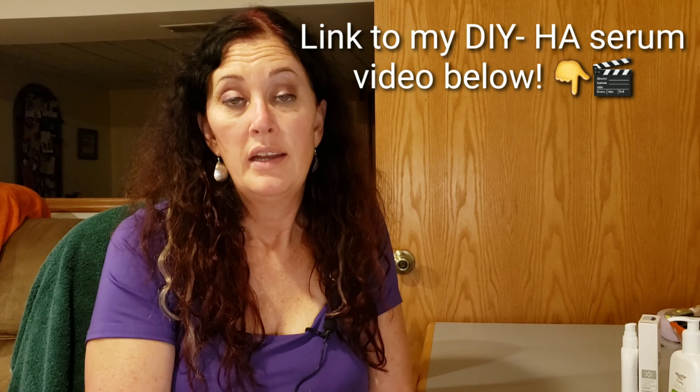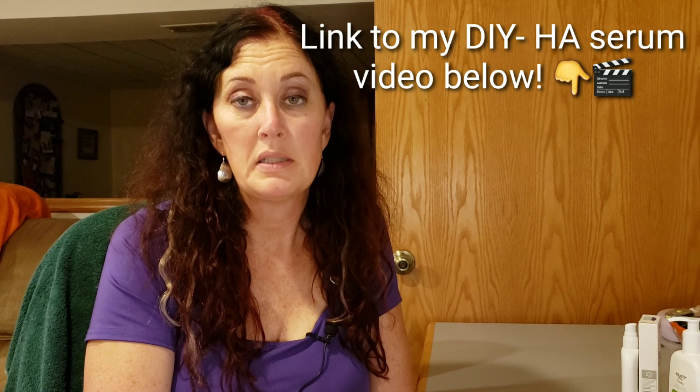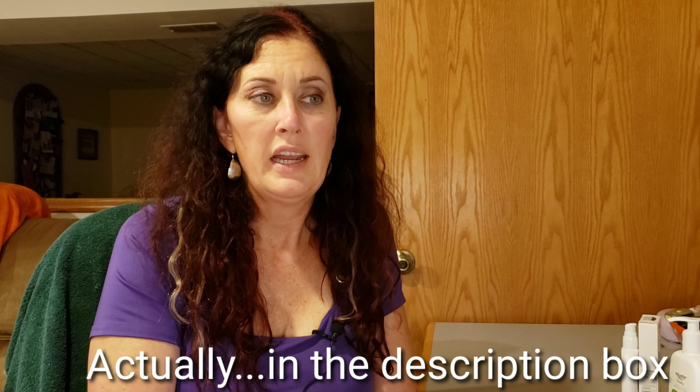Afterwards, while my skin is still damp, I apply a hyaluronic acid serum. I've actually made a video on how to make your own hyaluronic acid serum very inexpensively — I'll link that below. You can buy it for around $6–$7 an ounce, or $20–$25 for two ounces from some companies, but you can make your own for pennies on the dollar per ounce in comparison. After applying it, I give it about 30 seconds to a minute to absorb.